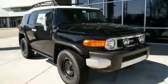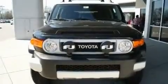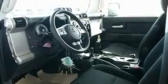This is a brand new 2011 Toyota FJ Cruiser, a vehicle with safety, comfort, and space. It has a 4.0 liter, 6-cylinder engine, an automatic transmission, and 4-wheel drive.